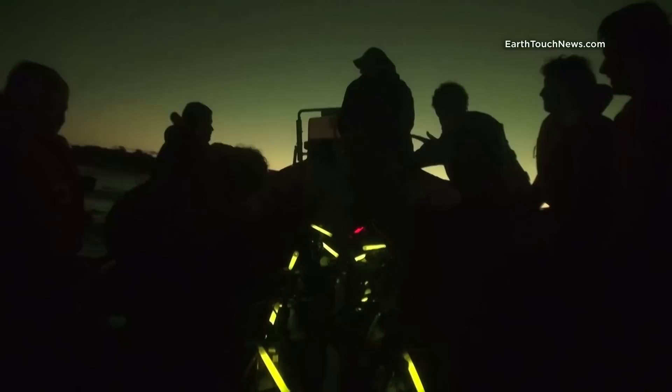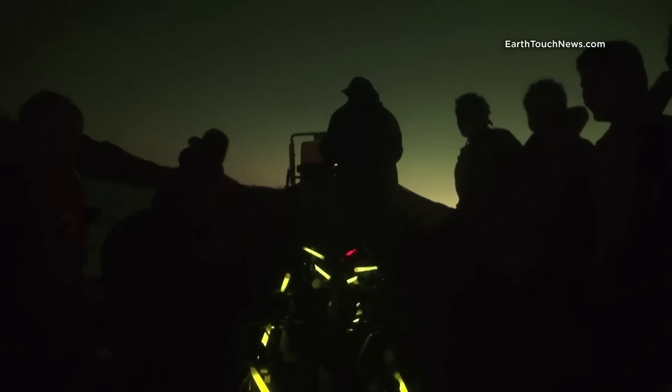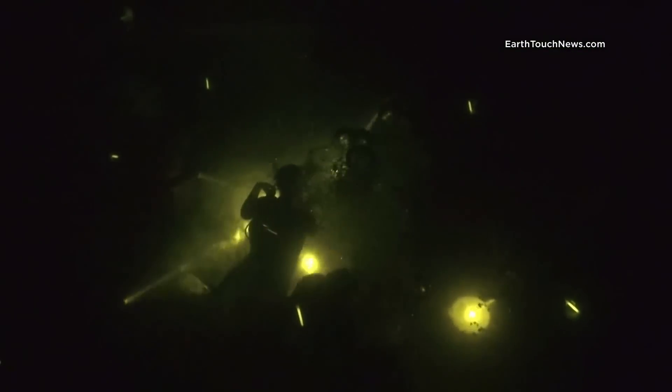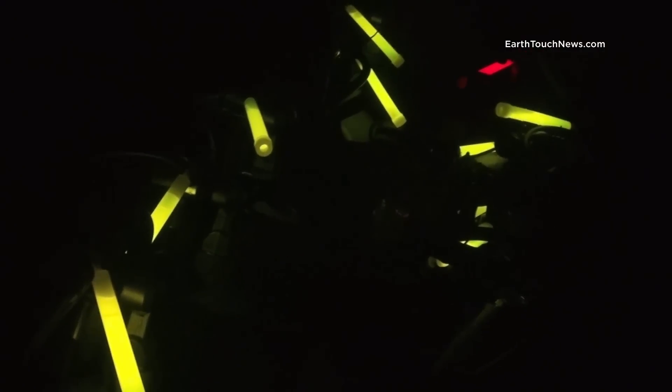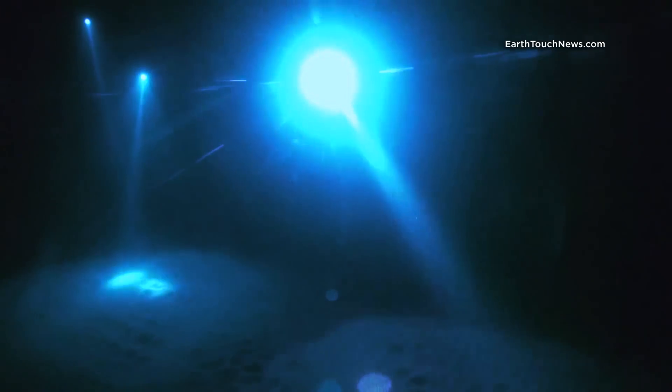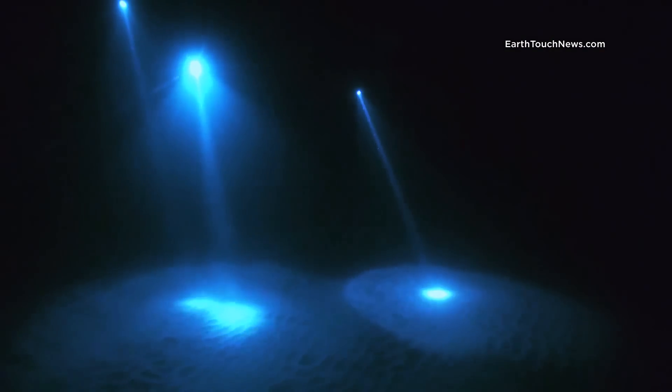This part of the ocean can be quite tricky, so for safety reasons the dive sites are not far away from the shore. Everyone on board is equipped with identifying cylumes giving off phosphorescent colors. I also carry with me custom-made blue lights.